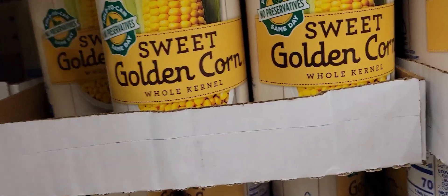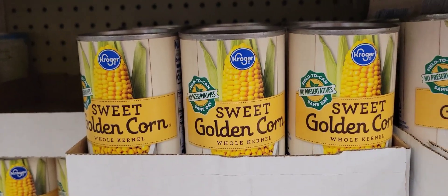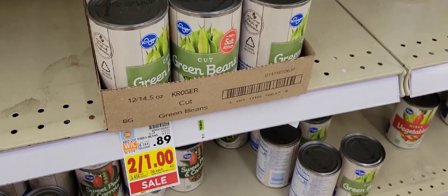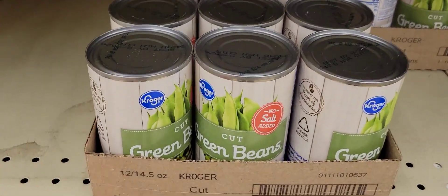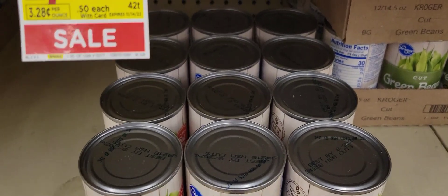Let's get a case of this sweet corn. Make sure they're all the right ones. Alright, let's get it. Let's also get a case of cut green beans. There's 12 of them — maybe six dollars to do it.